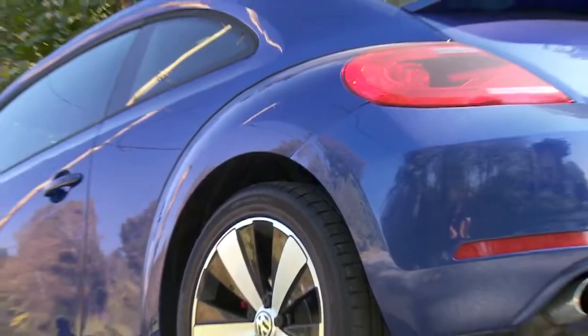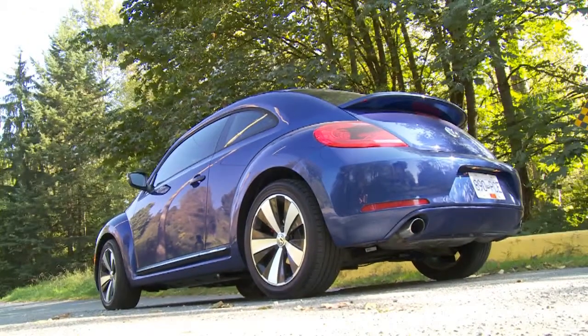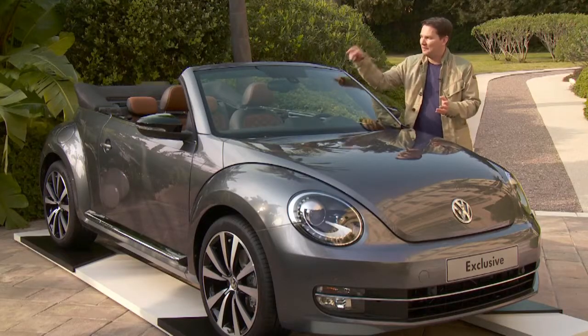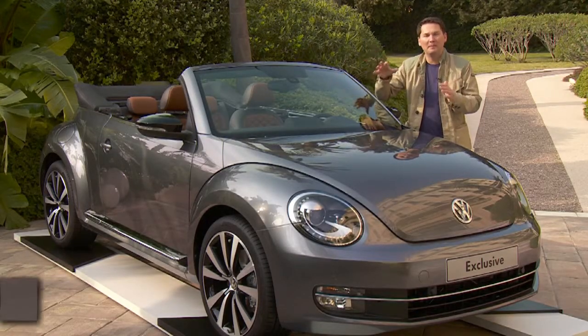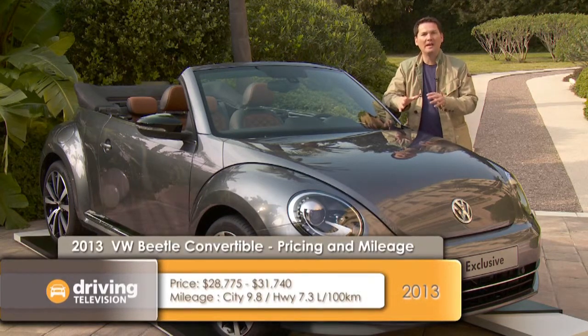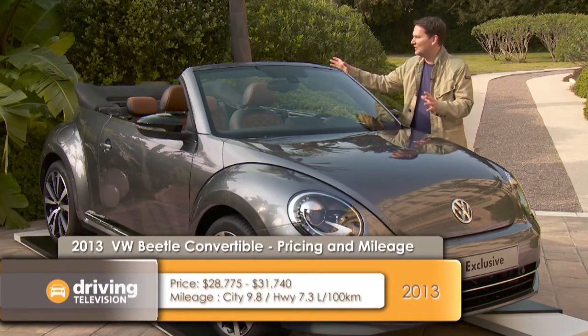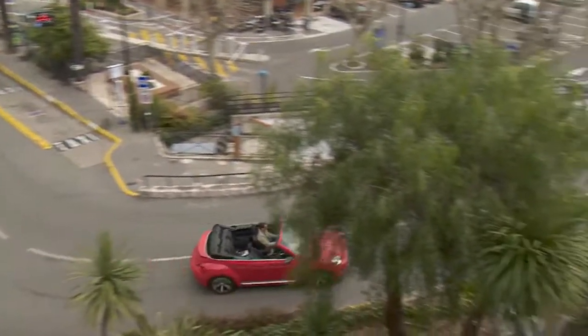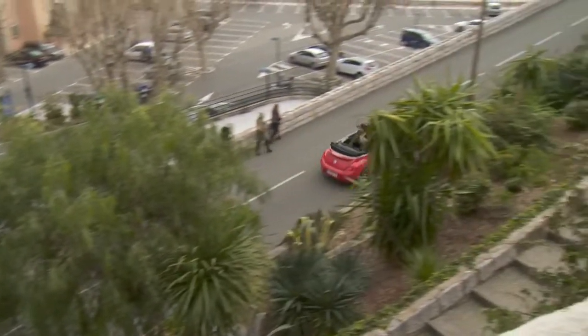Volkswagen updated the Beetle last year. They shed the chick car image — the real cartoonish looking version of that car — and went to a more chiseled, masculine, lower and wider looking Beetle that definitely was attractive, and it's selling well in Canada. Now we have this car, a Cabriolet, building on the heritage of the Volkswagen Beetle. They've done a fabulous job of making it modern but also true to its heritage. There's no question when you see this car from 5 feet or 500 feet that it's a Volkswagen Beetle.